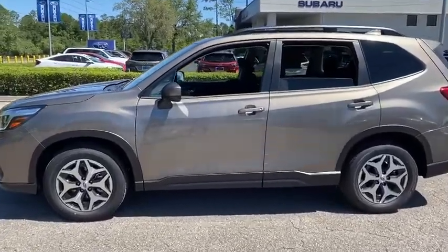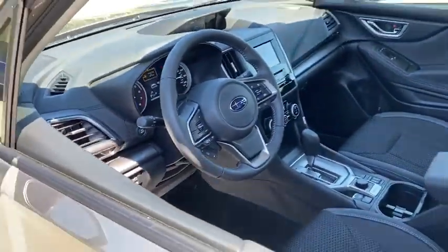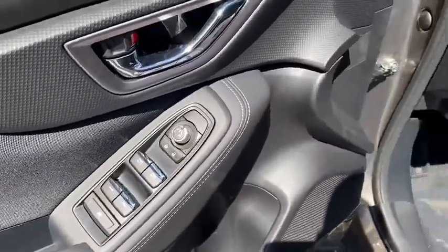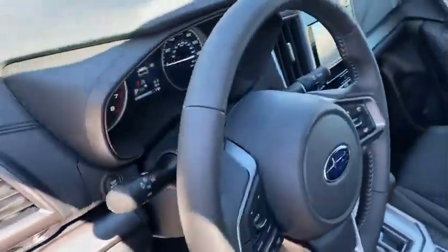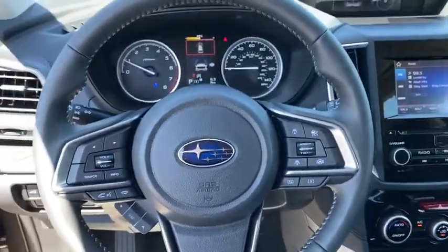Here are some of this vehicle's great options: traction control, dual airbags, power steering, alloy wheels, four-wheel disc brakes, trip computer, CD player, security system, heated front seat, rear window defroster, power windows, electronic stability control.